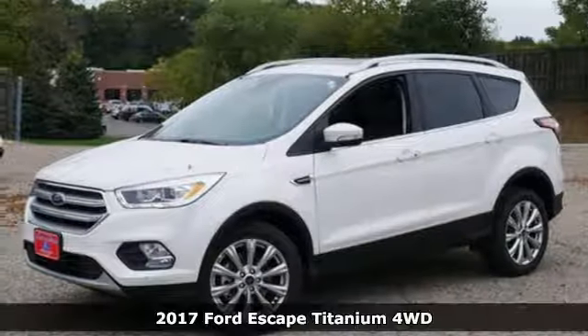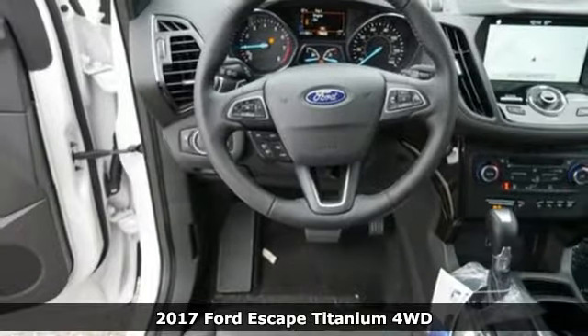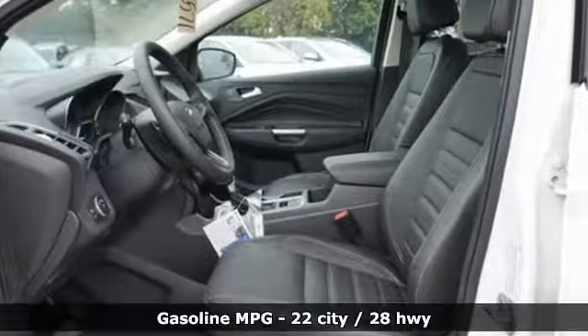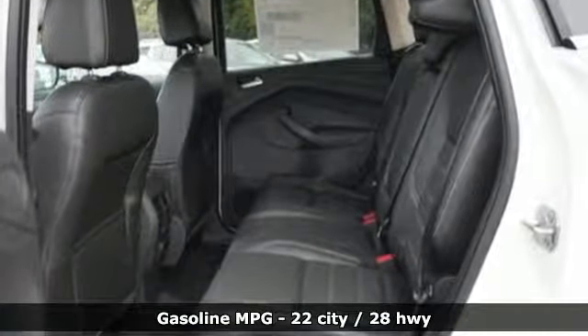It's a 2017 Ford Escape. Re-established style and more capability than ever before. It has standard LED tail lamps, a bold hood and gleaming grille, giving it an athletic exterior that's ready for the challenges of the road.